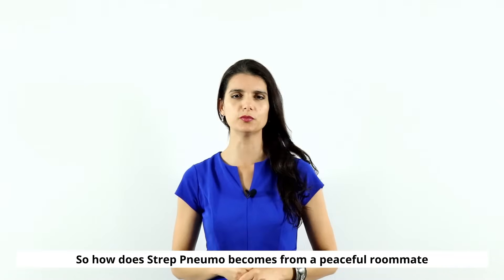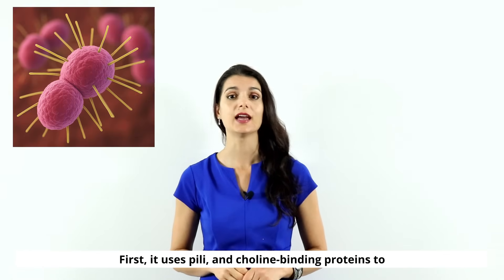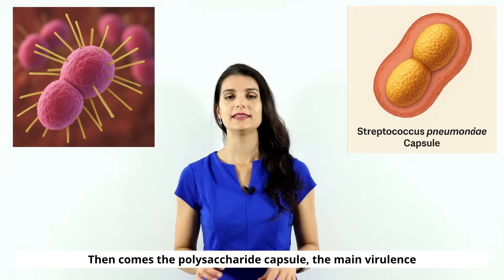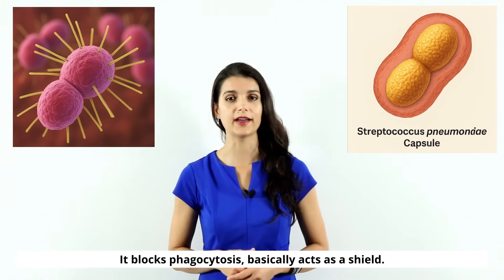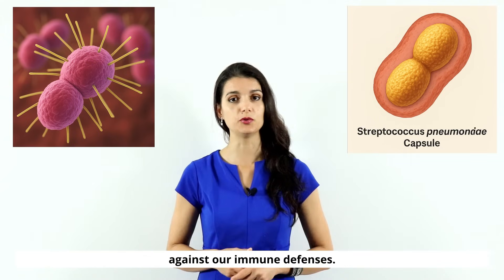So how does strep pneumo go from a peaceful roommate to a killer? First, it uses its pili and colon-binding proteins to stick to epithelial cells. Then comes the polysaccharide capsule — the main virulence factor of strep pneumo. It blocks phagocytosis, basically acting as a shield against our immune defenses.